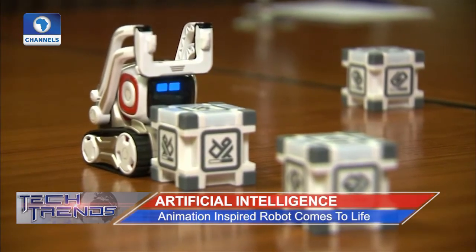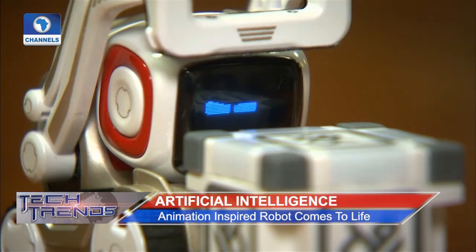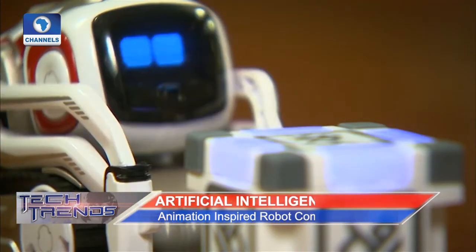Our inspiration was, as we were looking at these movies from Pixar, from Dreamworks and these incredible characters, we started asking what would it take to make a character like that actually come to life in the real world — not just in terms of emotional expressiveness, but truly in understanding their environment using robotics, AI to recognize people, recognize objects, play games and feel like they're actually alive. The playful, heartwarming bot seen in animated films such as WALL-E, co-designed by a former Pixar animator, inspired Cosmo.